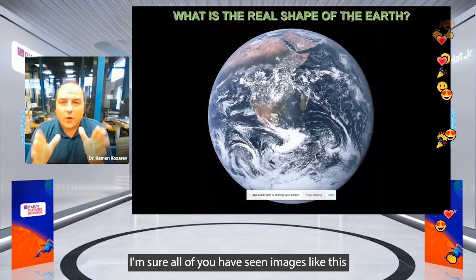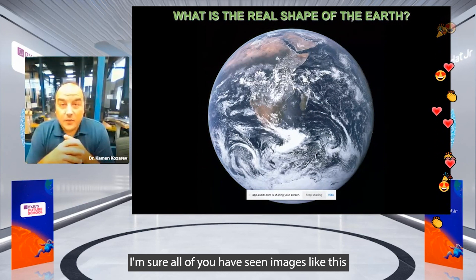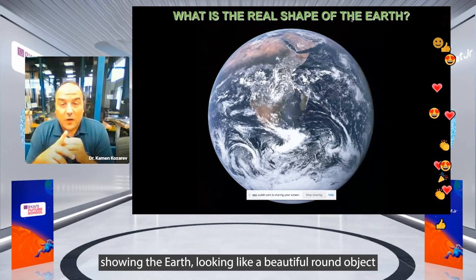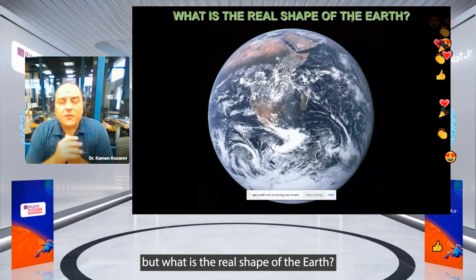I'm sure all of you have seen images like this, showing the Earth looking like a beautiful round object. But what is the real shape of the Earth?